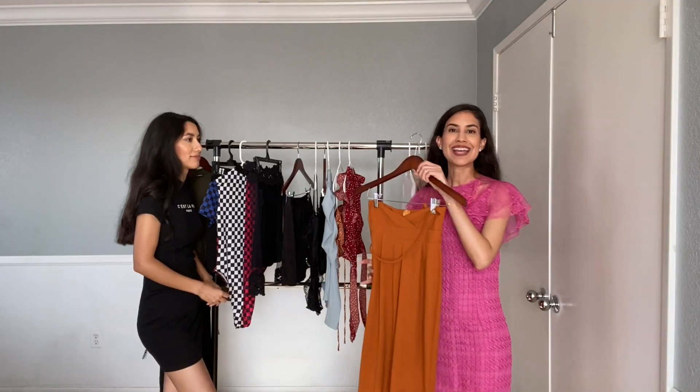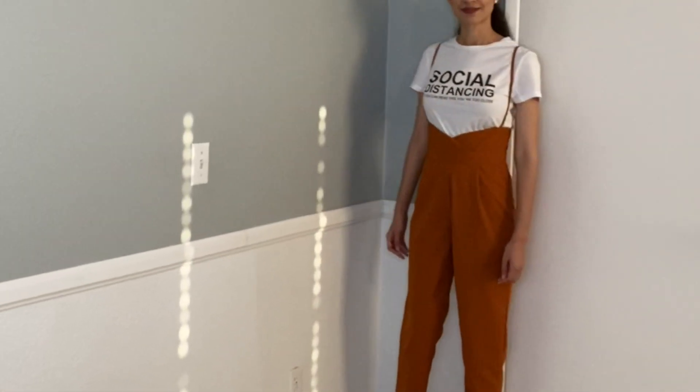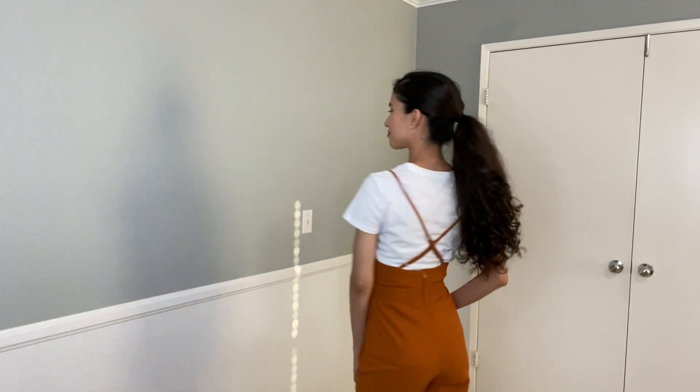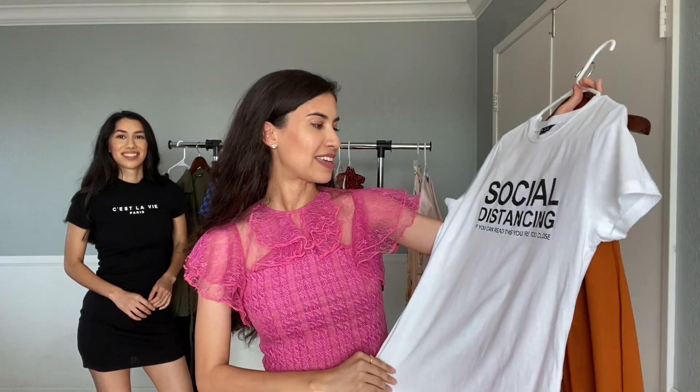My next item is some high-waisted pants and I absolutely love this burnt orange color — it has some straps. I wanted to pair it up with a basic shirt. I found this really cute white one that says 'Social distancing — if you can read this, you're standing too close,' so it goes great with what we're currently going through with the pandemic.